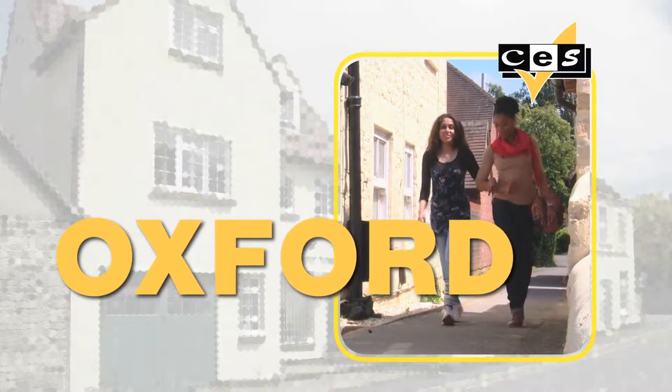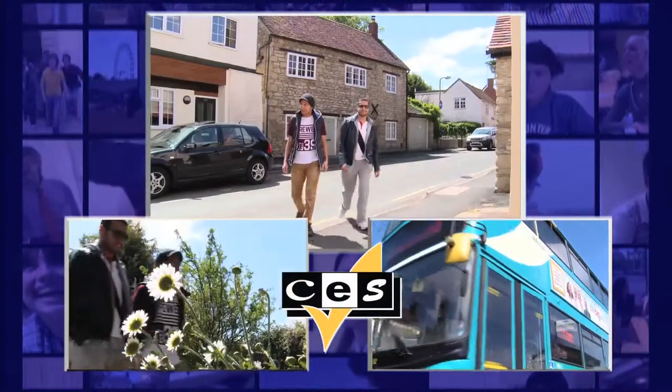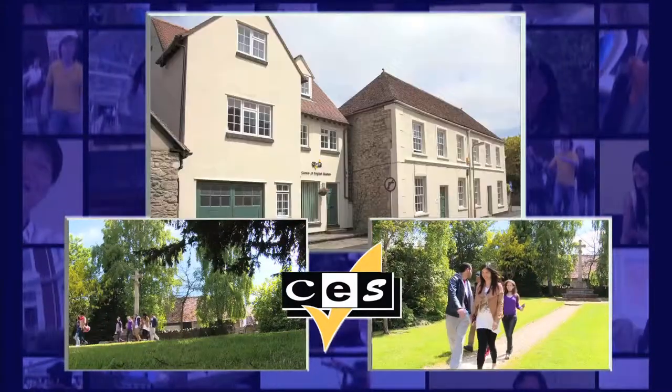CES Oxford is located in the charming village of Wheatley, just 18 minutes from the very centre of Oxford City. Nearly all of our host families in Wheatley are within walking distance of the school.